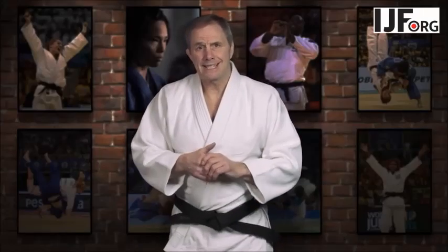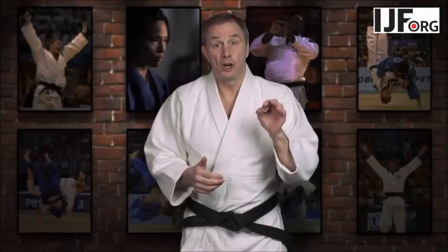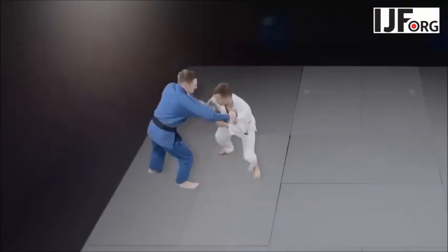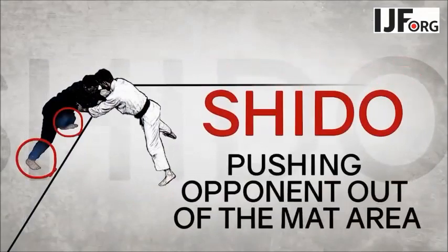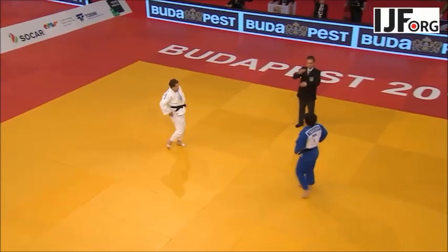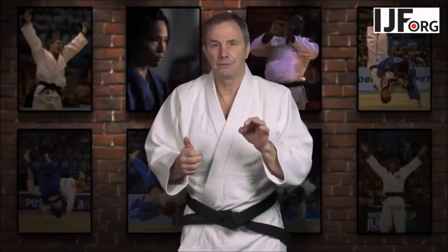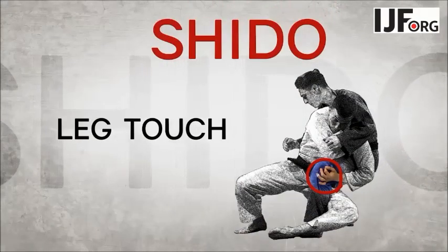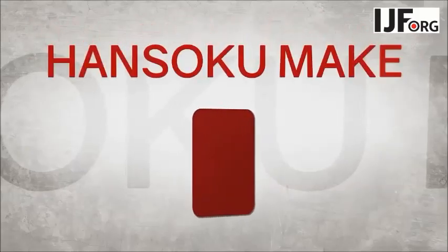There is also a penalty system. Disqualification, or honsukamaki, can be given for major breaches of the rules or any behaviour not deemed to be in the spirit of the sport. Penalties for smaller infringements are shidos. A shido might be given for stepping out of the allotted mat area, pushing your opponent purposely outside of the mat area, not attacking your opponent quickly enough, or purposely using negative gripping tactics without attacking yourself. Three shido penalties result in honsukamaki disqualification. Any touch of the opponent's legs whilst throwing or in defence will also result in a shido; however, if this happens a second time, honsukamaki will be given.